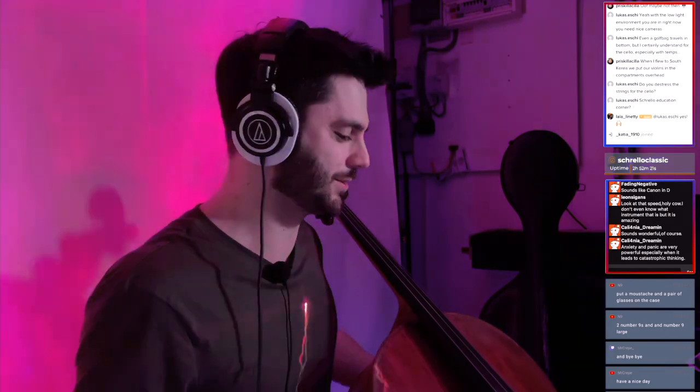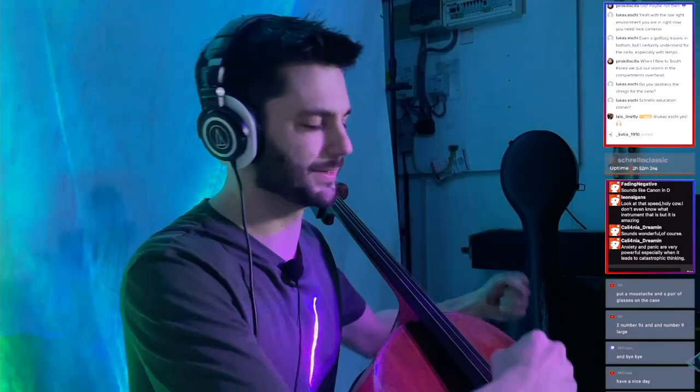Everyone appreciates the cellist on the plane. You put your cello down next to you and the flight attendants always love it. When you check in they can see 'cabin baggage: cello' and they're like 'you're the cellist, right?' As a pro who knows how this routine goes, I always ask for the belt extender seat. You put your cello down, take the extender, and strap it down through the handle — that usually puts them at ease.